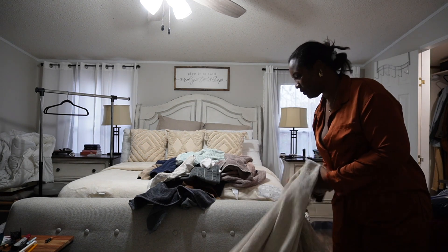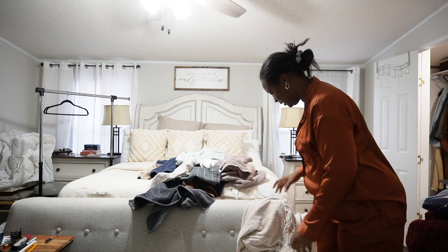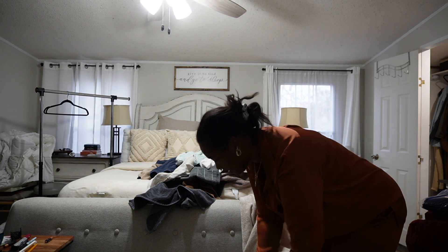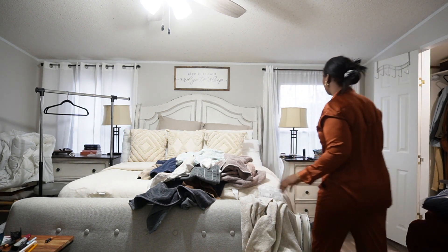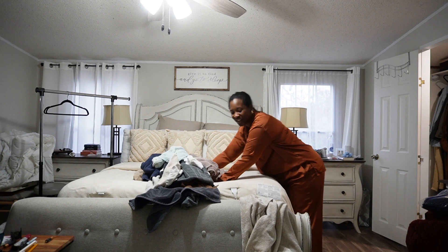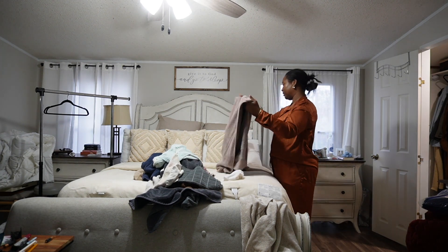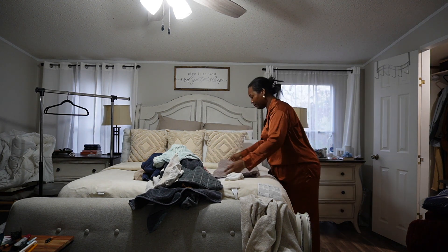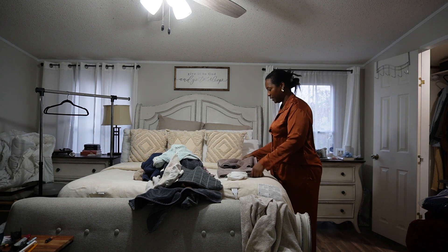My mom should be here about nine, nine-thirty, unless she shows up early. Even though I wake up early, I'm not a morning person — I don't like to have conversations early in the morning. I have to get my mind right. Sometimes I think, oh, she's gonna be here trying to talk and yap early in the morning.